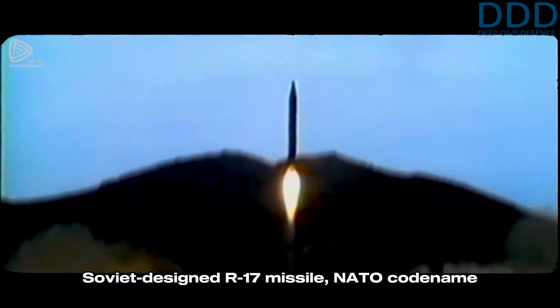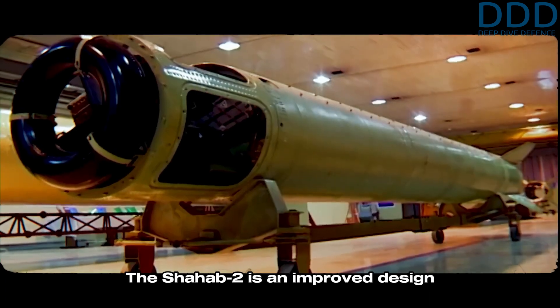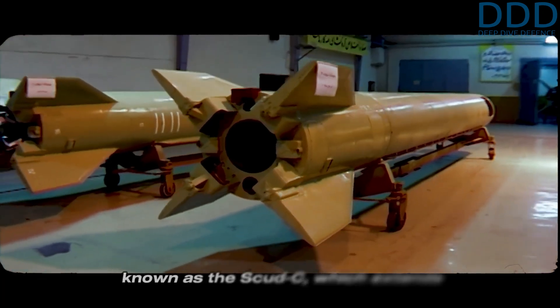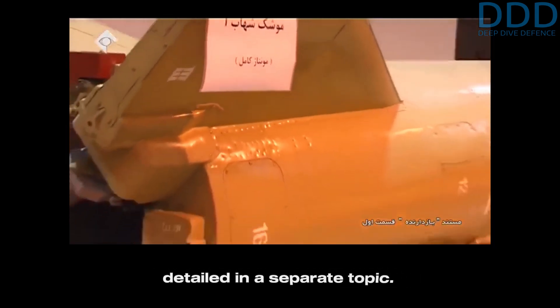The Shahab-1 is based on the Soviet-designed R-17 missile, NATO codename Scud-B, with a 300-kilometer range. The Shahab-2 is an improved design from the Democratic People's Republic of Korea, known as the Scud-C, which extends the range to 500 kilometers. The Shahab-1 and 2 are detailed in a separate topic.